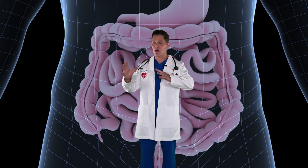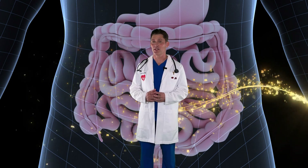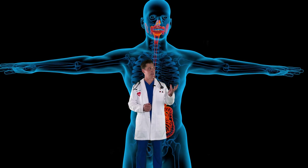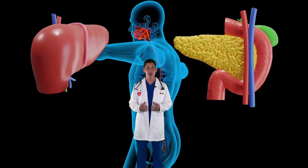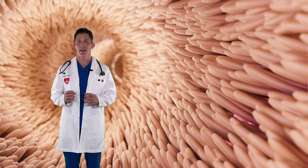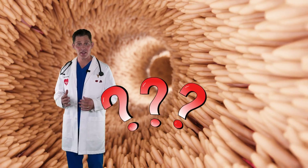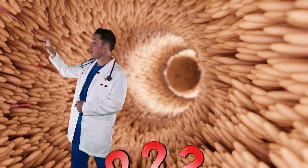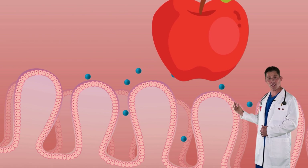The small intestine is a long, twisty tube, and that's where the magic digestion occurs. It's where the pancreas and the liver add special juices that help break down food and make it easy to digest. Once the food is really tiny, it can finally be absorbed into the bloodstream. These little things floating around are called villi — they're like little fingers that grab the tiny pieces of food and bring them inside.